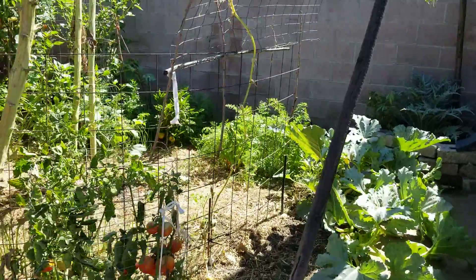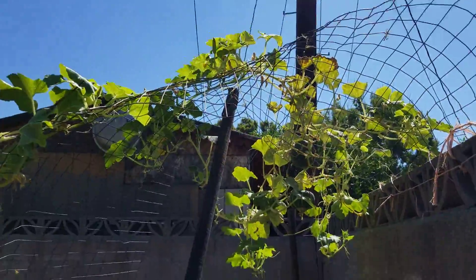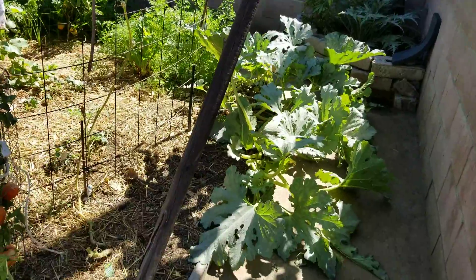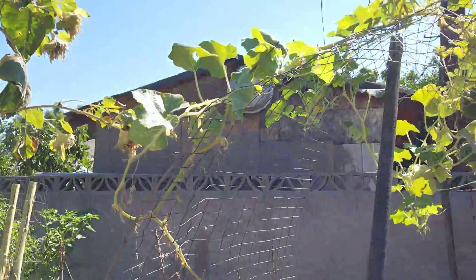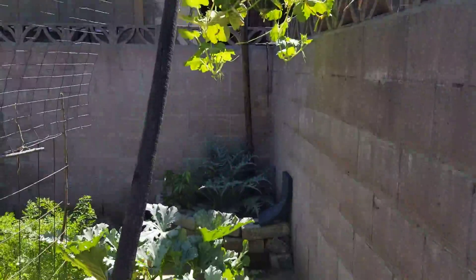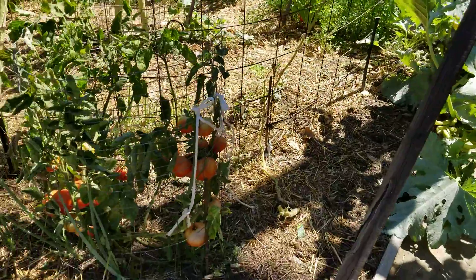Welcome to my garden. I just tore down all of the green beans yesterday and there's a lot more room to put in fall planting.